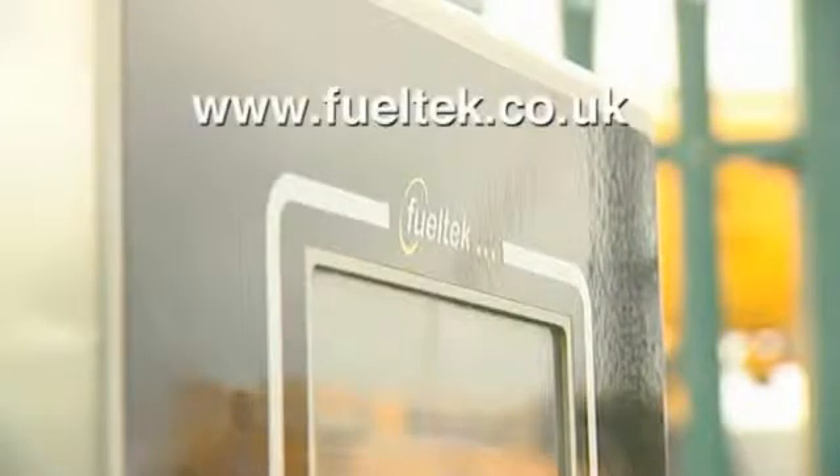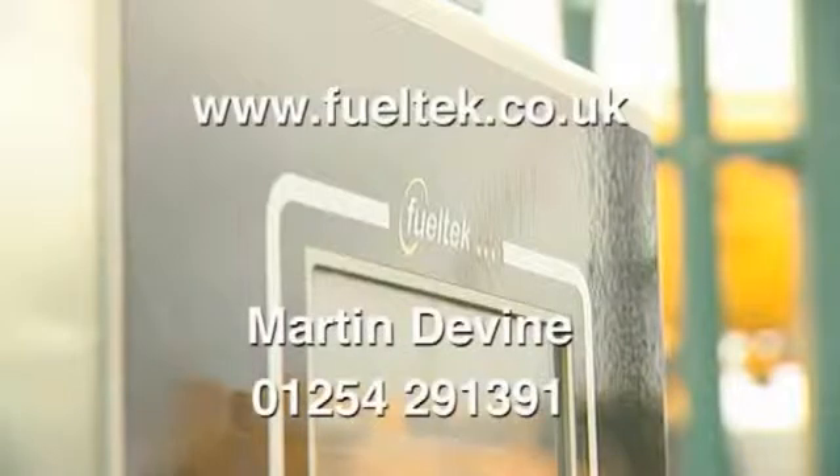To find out more, please visit www.fueltech.co.uk or call Martin Devine on 01254 291 391.